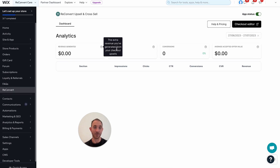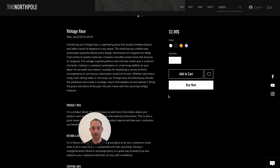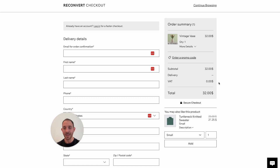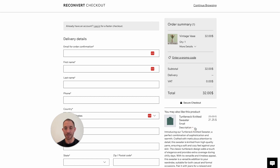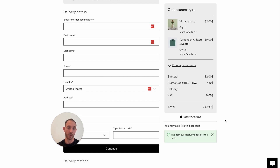This is my Reconvert dashboard — right now it's empty because we don't have any data yet. If I go to my store, add a product to my cart, and go to checkout, I'll see my product upsell. Here is the product upsell — I can view the description, change the quantity and the price updates accordingly, switch between different sizes or variants, and click Add to Cart. There'll be a success banner showing the product was added with the discount applied.